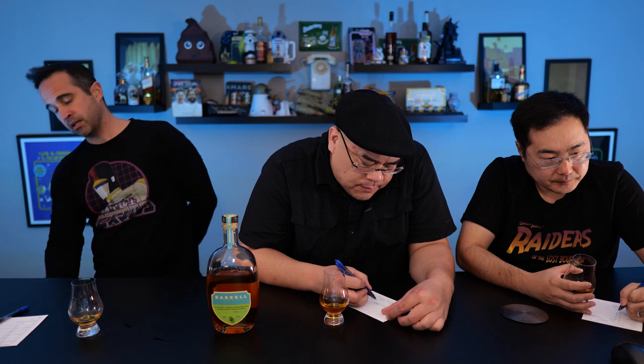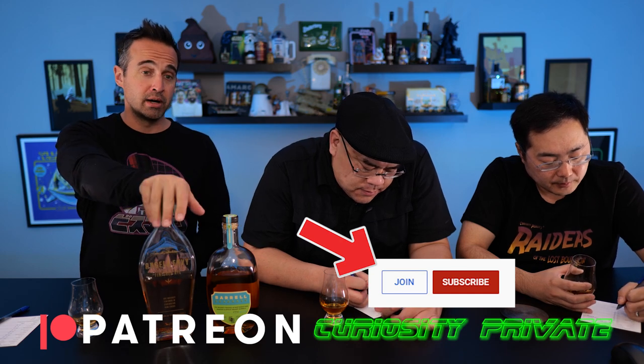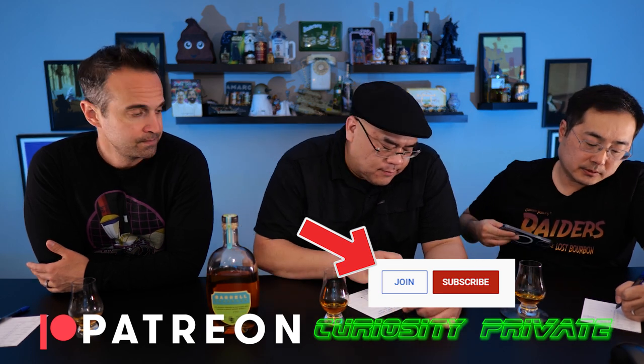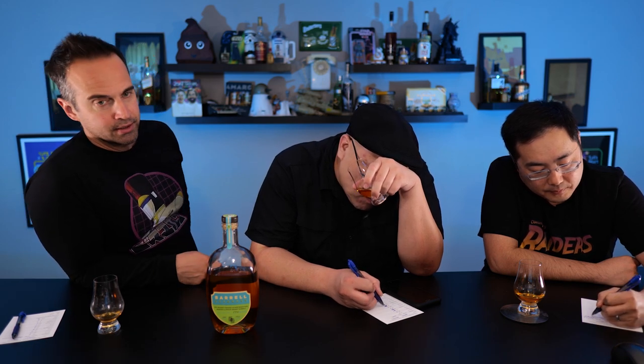This is episode one of our Seagrass Week. Coming up, we have a review of the 16-year Seagrass, and a very special episode at the end of the week — make your own Seagrass. For members of Curiosity Private, we're doing a head-to-head between this and another finished rye we're big fans of: the Angel's Envy Rye. Consider becoming a member if you want to see that. This scoring is really difficult — it's a moving target. Discussing it will help us all coalesce.